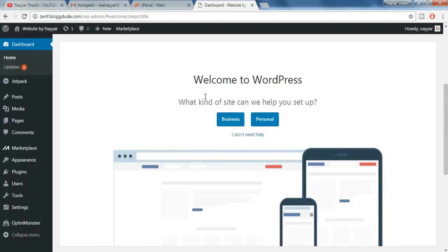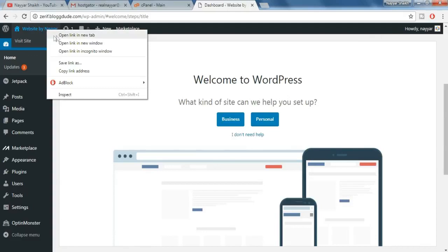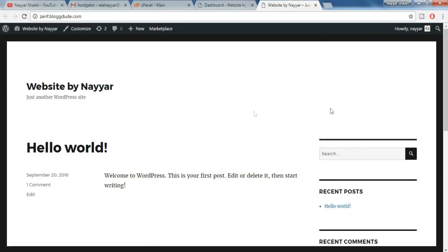Now click on Login. We have successfully installed WordPress on our website. Let's see how our website looks — open this link in a new tab. So this is what our website looks like now.